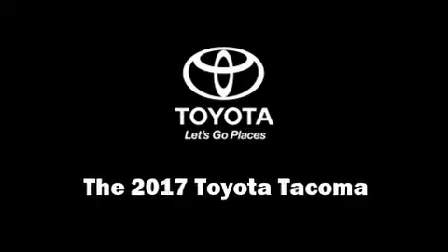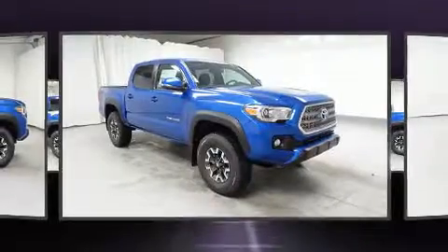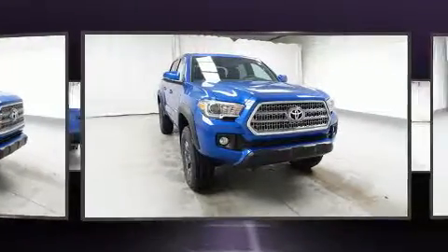Experience driving perfection in the 2017 Toyota Tacoma. This four-door, five-passenger truck provides a satisfying ride for all passengers.